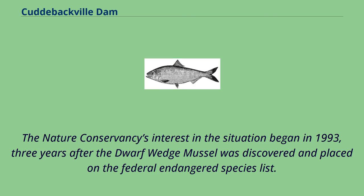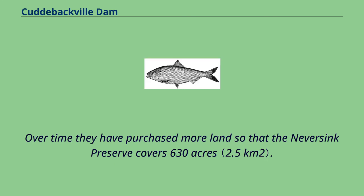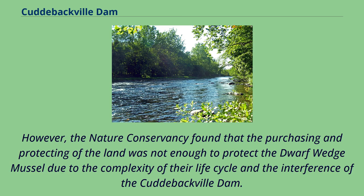The Nature Conservancy's interest began in 1993, three years after the dwarf wedge mussel was discovered and placed on the federal endangered species list. In 1993, the Nature Conservancy purchased 170 upland acres on the Never Sink River and created the Never Sink Preserve to protect the newly discovered mussel species. Over time they purchased more land so that the preserve now covers 630 acres. However, they found that protecting the land was not enough due to the complexity of the mussel's life cycle and the interference of the Cuddybackville Dam.